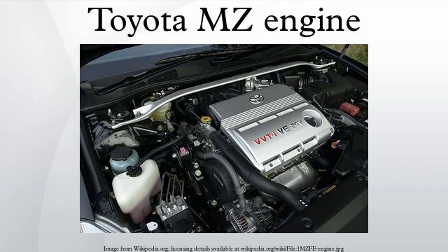The 1MZ-FE was on Ward's 10 Best Engines list for 1996. Applications include the 1994-2006 Toyota Camry, 1994-2003 Lexus ES300 and Toyota Wyndham, 1996-2004 Toyota Avalon, 2000 Toyota Pronard, Toyota Harrier, 1998-2000 Toyota Sienna, and 1999-2003 Toyota Sienna. Toyota Racing Development offered a bolt-on TRD supercharger kit for the 1997-2000 Camry, 1998-2000 Sienna, and 1999-2000 Solara.